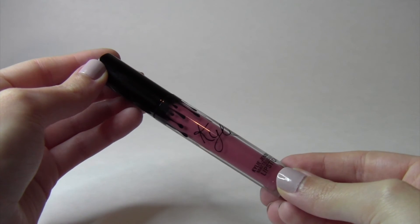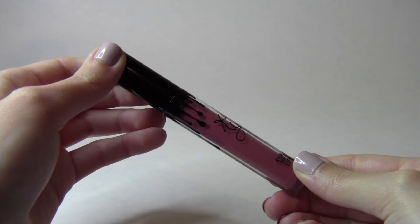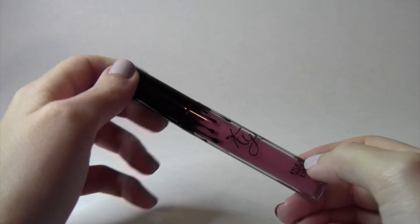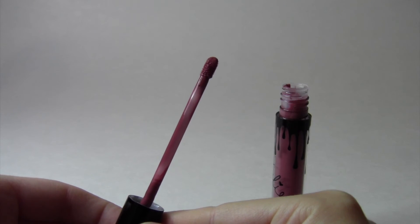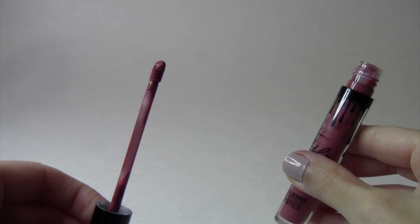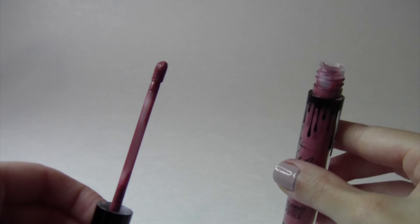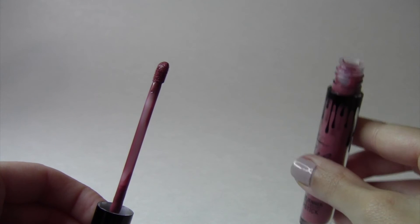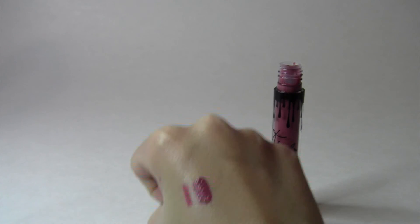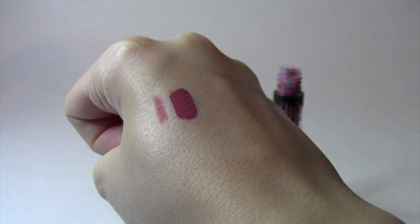Moving on to the matte liquid lipstick — this is what the packaging looks like, which I'm sure you've seen many times all over social media. It's really cute. I absolutely love it, and this is what the applicator looks like. I have used the lip liner a lot more than the liquid lipstick, but I absolutely love this product. The formula is very nice, it feels very comfortable on my lips, it doesn't feel dry or weird. And this is what the swatch looks like — it's very pigmented, which I absolutely love.